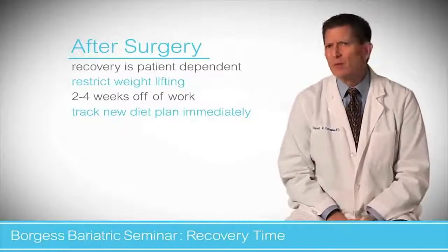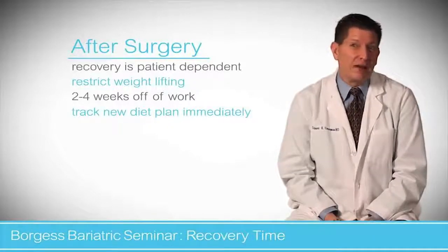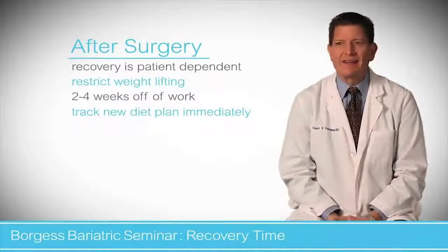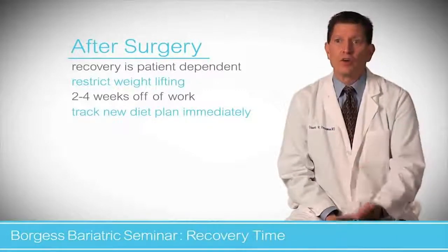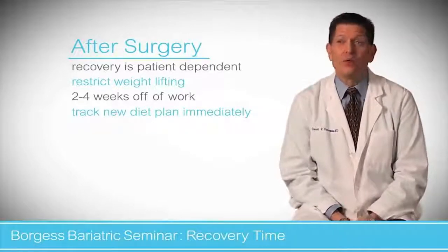We will sign disability paperwork for four to six weeks, though most people don't take that long. Most people are driving at about a week, as long as they're not taking a lot of pain medications, and are usually feeling pretty well by then. We just want to make sure they stay on target and don't advance their diet too fast, even though they feel well.